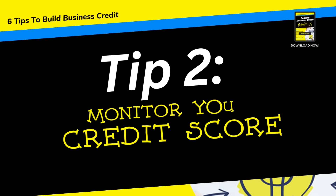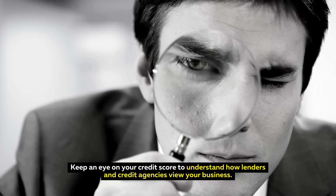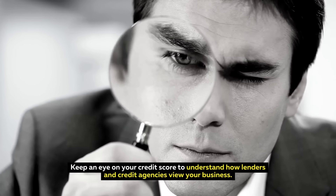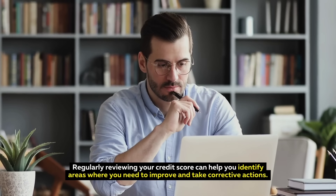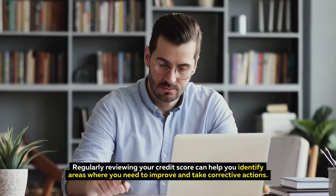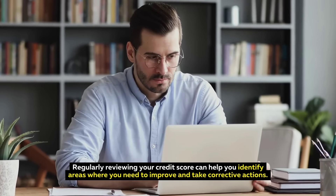Tip 2: Monitor Your Credit Score. Keep an eye on your credit score to understand how lenders and credit agencies view your business. Regularly reviewing your credit score can help you identify areas where you need to improve and take corrective actions.